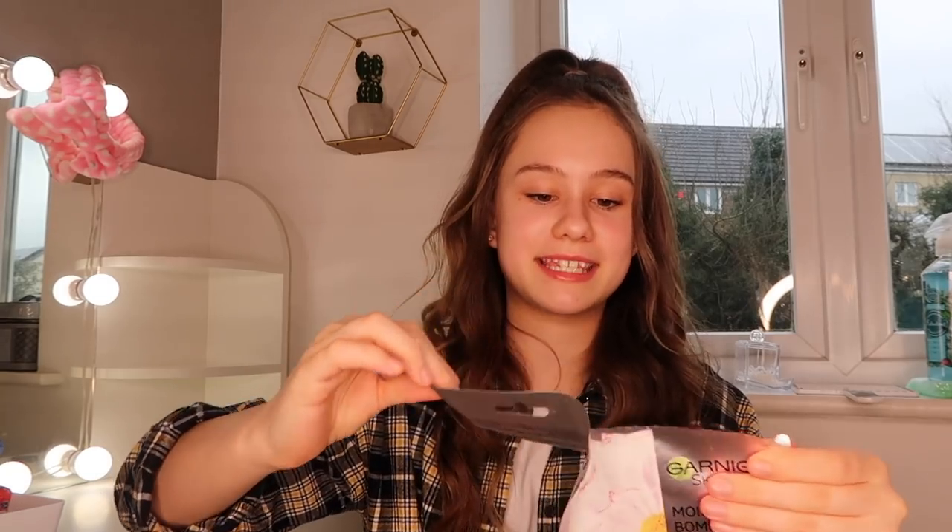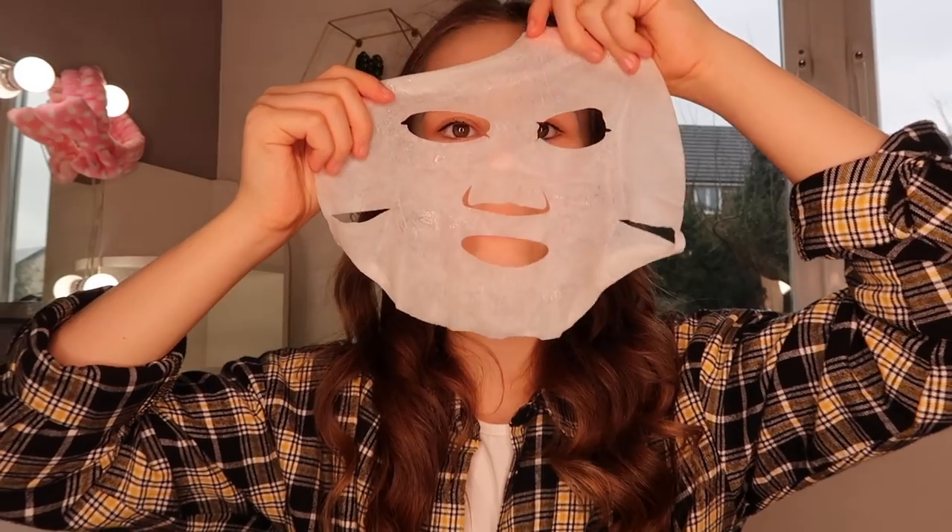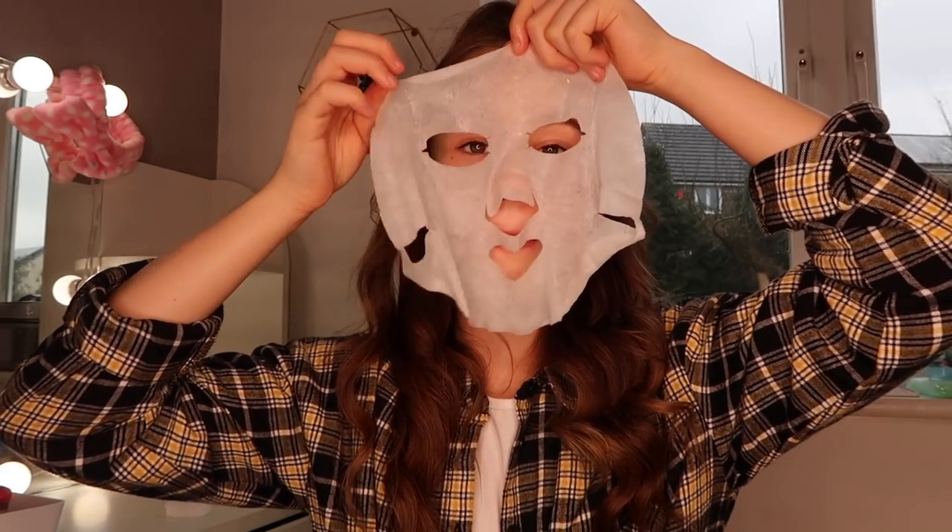I'm also using the T-Zone charcoal and bamboo nose strips — I used one the other day and it was really nice. I'll put the face mask on first, then take it off and do the nose strip. Opening the mask — it's really wet, it's blue, and oh my god it's filled with juicy stuff. It's really gooey. It smells quite nice though. Oh, I look like a droopy snowman — I'm going to go and relax!